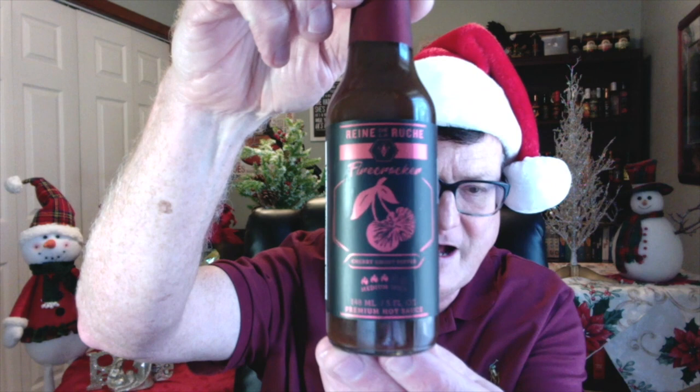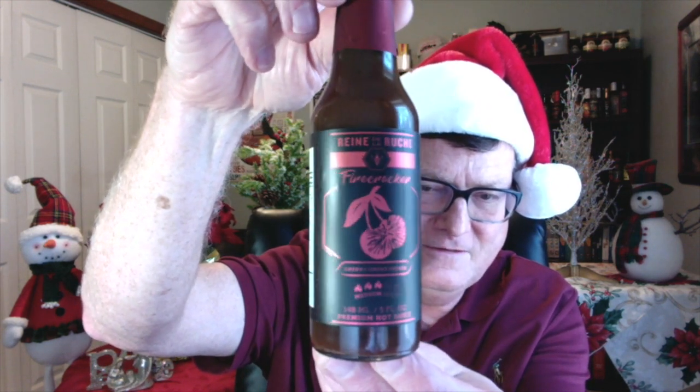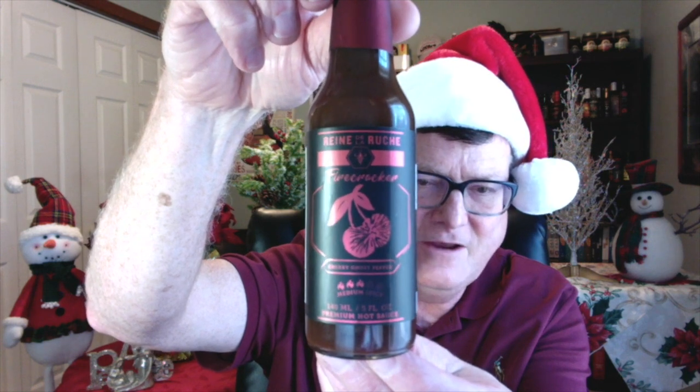This next one — another company from Canada. This is from Rhin de la Ruche — that means Queen of the Hive — and this is the Firecracker. This is a cherry and ghost pepper hot sauce. Just outstanding, super delicious. Not very hot for a ghost pepper hot sauce, but it's just really, really delicious.